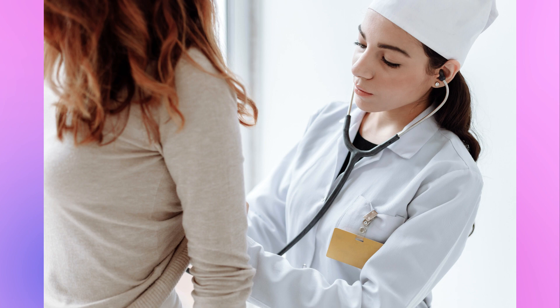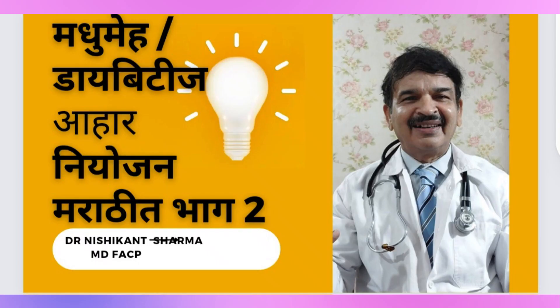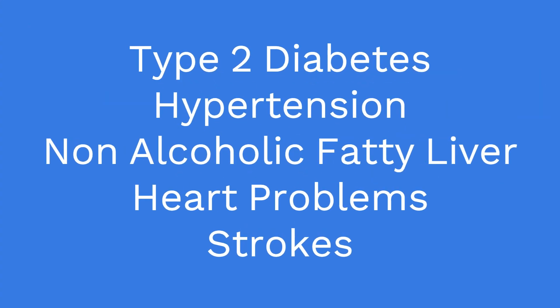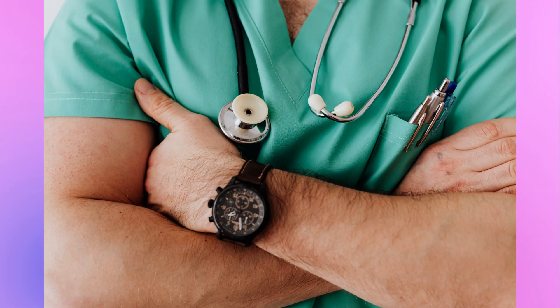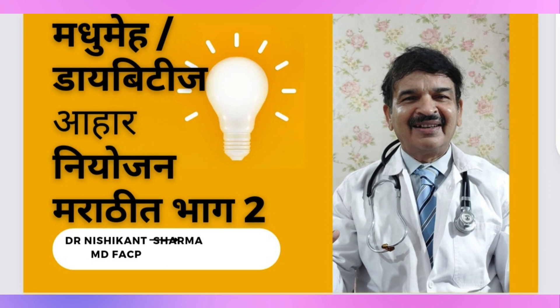Insulin resistance can lead to type 2 diabetes, high blood pressure, high cholesterol levels, fatty liver, and heart problems. The good news is that it can be reversed by lifestyle intervention and medicines. The key is early diagnosis and early treatment. Every individual is unique and different, so always consult your physician or doctor before starting treatment. In the next video, we will discuss how we can reverse insulin resistance.